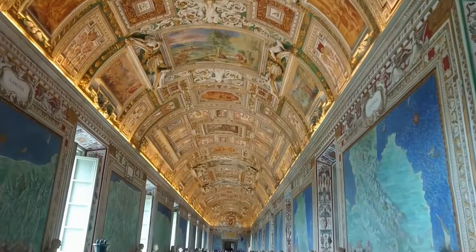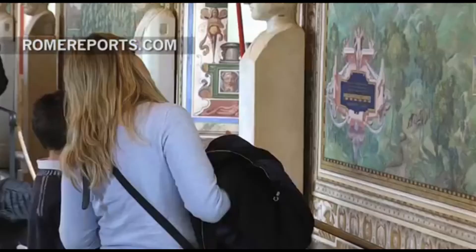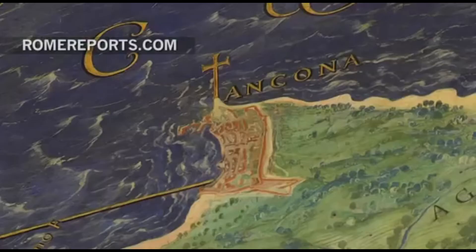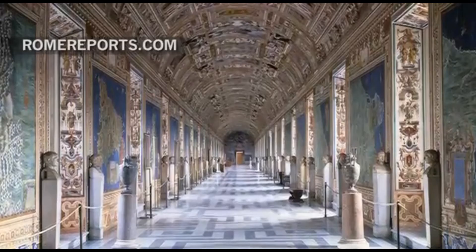The Vatican map room is fantastic. The walls are lined with detailed maps, mostly of Italy. Here's Bologna for you. While visiting the Vatican Museums, one is sure to have passed through this corridor. This is a gallery of maps, which has reopened its doors after three and a half years of restoration, returning it to its original 16th century appearance.